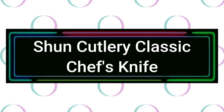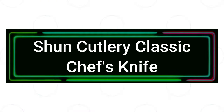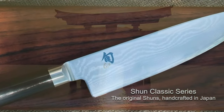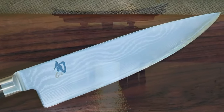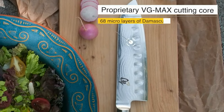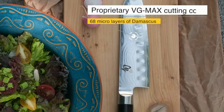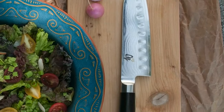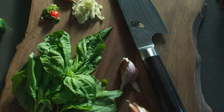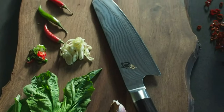Number 4: Shun Cutlery Classic Chef's Knife. A staple for every kitchen, the Shun Classic Chef's Knife is an all-purpose blade that can handle a variety of cutting tasks. Its slightly curved blade also makes it perfect for rocking through fresh herbs for easy mincing. The size and width of the blade makes it an ideal tool for preparing protein, fruits, and vegetables.